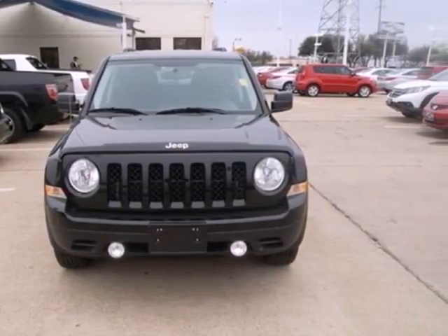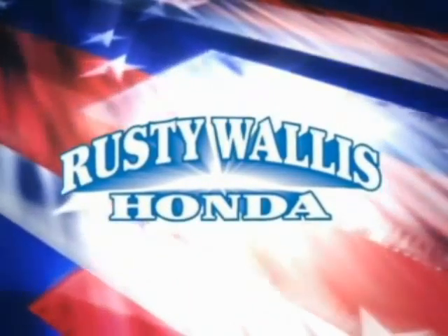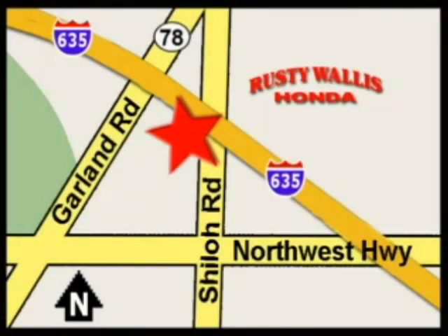Stop in today at Rusty Wallace Honda. Our primary goal is to satisfy our customers. We're easy to find just off I-635 at Shiloh Road.